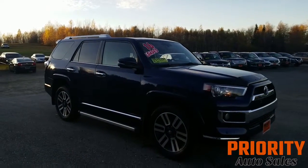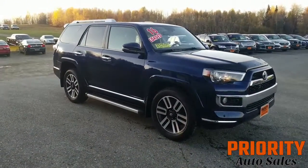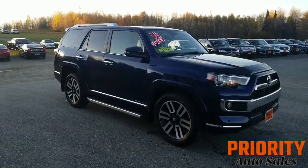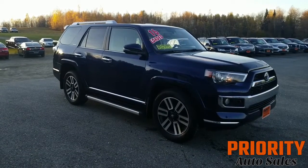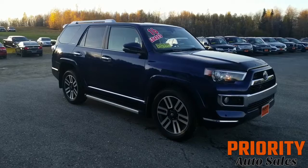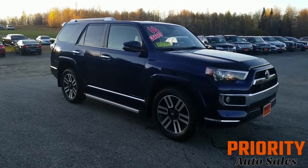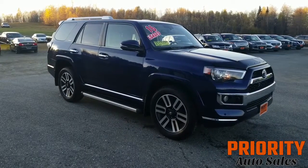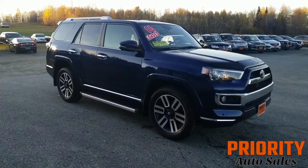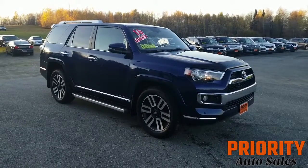Alright, so here it is — 2016 Toyota 4Runner Limited. This thing is absolutely beautiful, it's loaded. What a great ride. Take this thing down the road, it handles awesome, it rides amazing — such a great vehicle. These things are crazy expensive brand new, but this one is a 2016, it's like new but at a fraction of the price. We've got a deal of the week — it's just a little over $32,000.